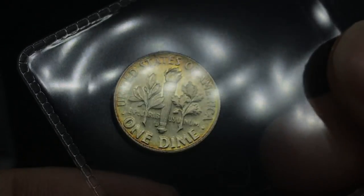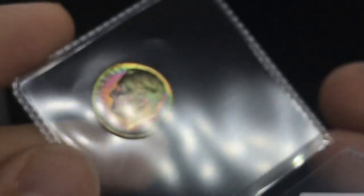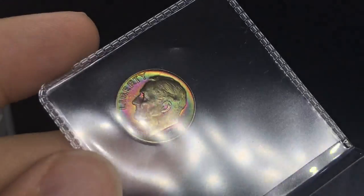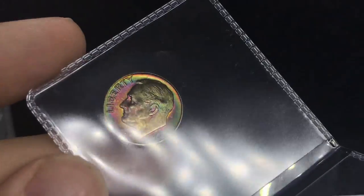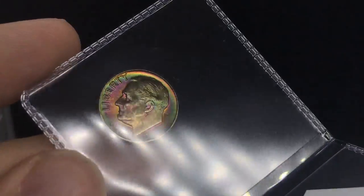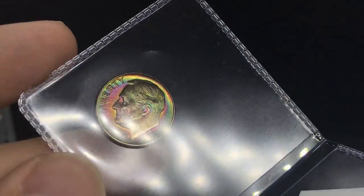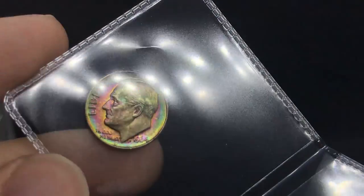This is a 1963D Roosevelt dime. I think it has a shot at full bands, and I also do think the color is very nice. I think it might have a shot at MS67. This coin was in a 66, no full bands holder. The color is very nice, it's a little dark on the face, but the TrueView is really going to send this coin home. I can't wait to see how it comes back — it's going to make for a great PCGS return submission video. Hopefully some of our grade projections end up treating us well.